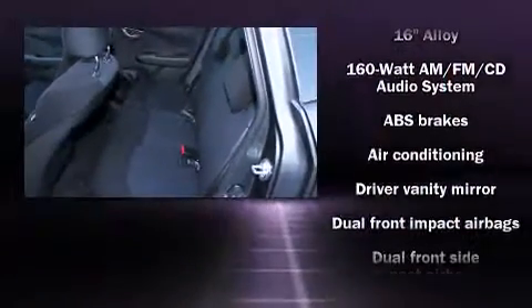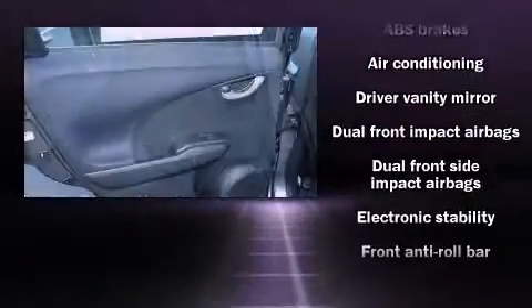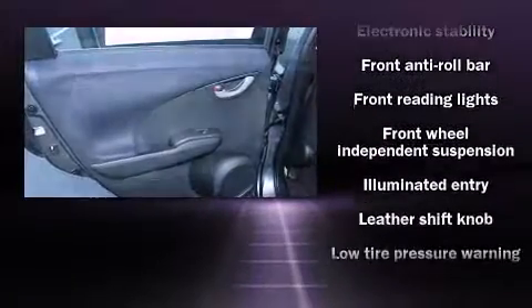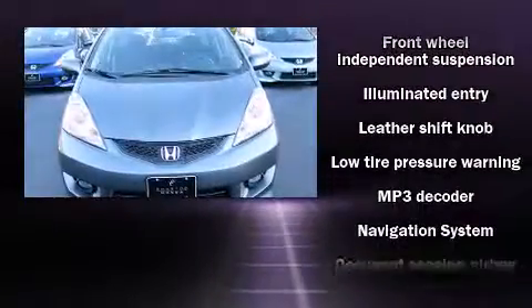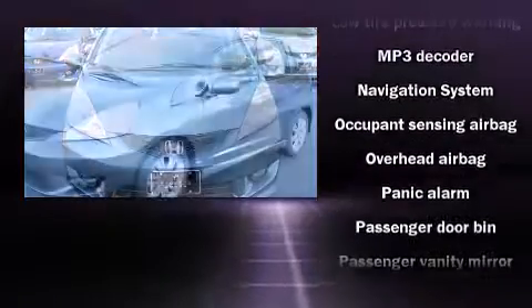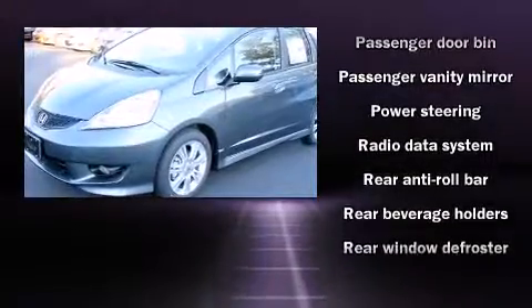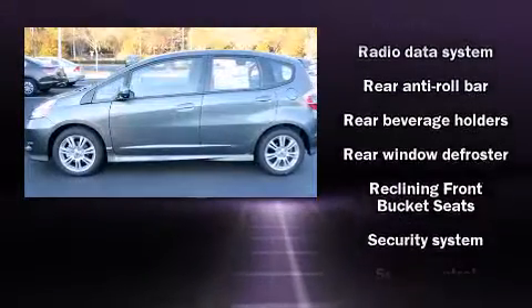Honda ensures the safety and security of its passengers with equipment such as head curtain airbags, front side-impact airbags, traction control, anti-whiplash front head restraints, a security system, ABS brakes, and electronic stability control.